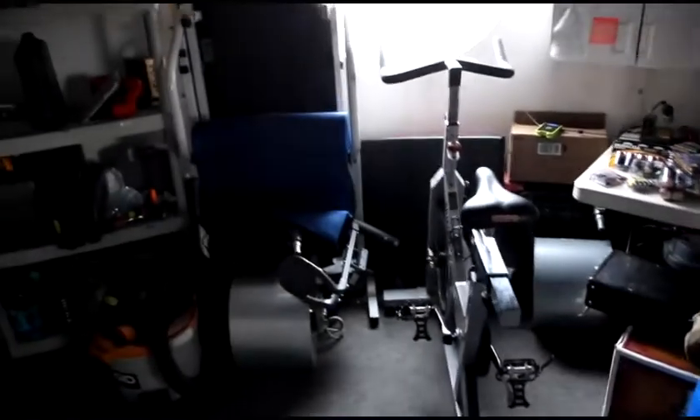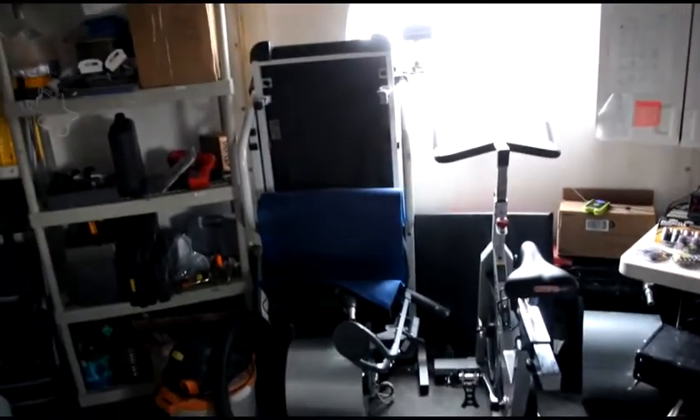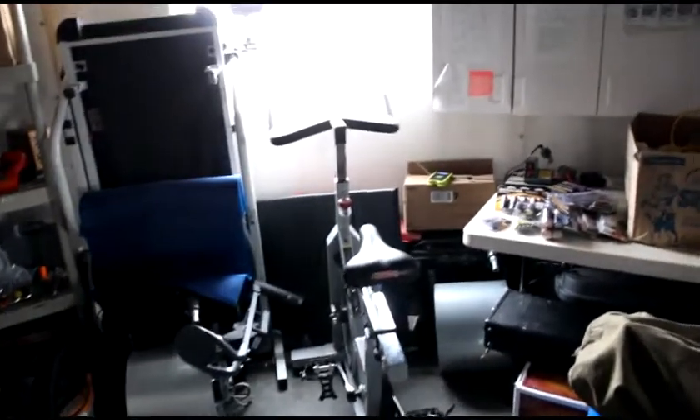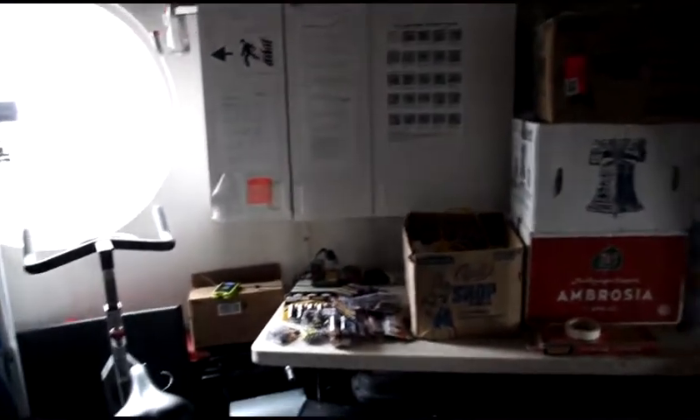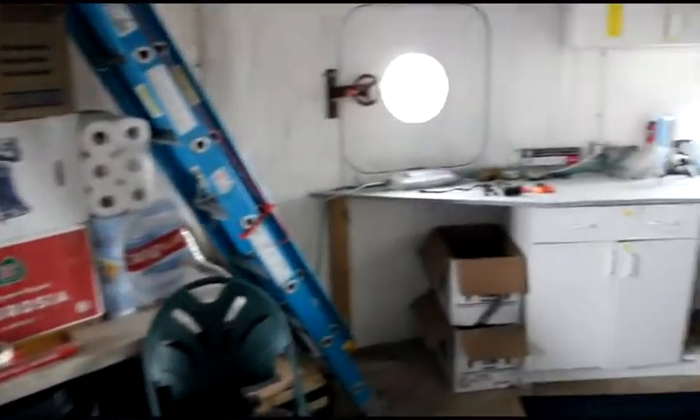We do have some workout equipment here — we've got a bike and a treadmill that's currently folded up, but we do make use of those. And then there's some more storage space. It's a continual process of shifting stuff around and making room. These boxes through here are actually parts of our food supply for the mission, in an area where we can readily access them.